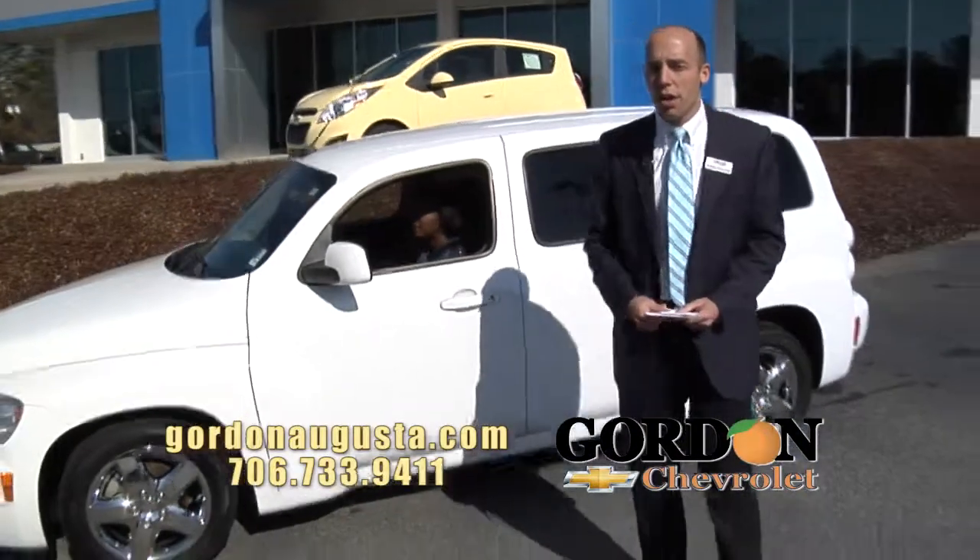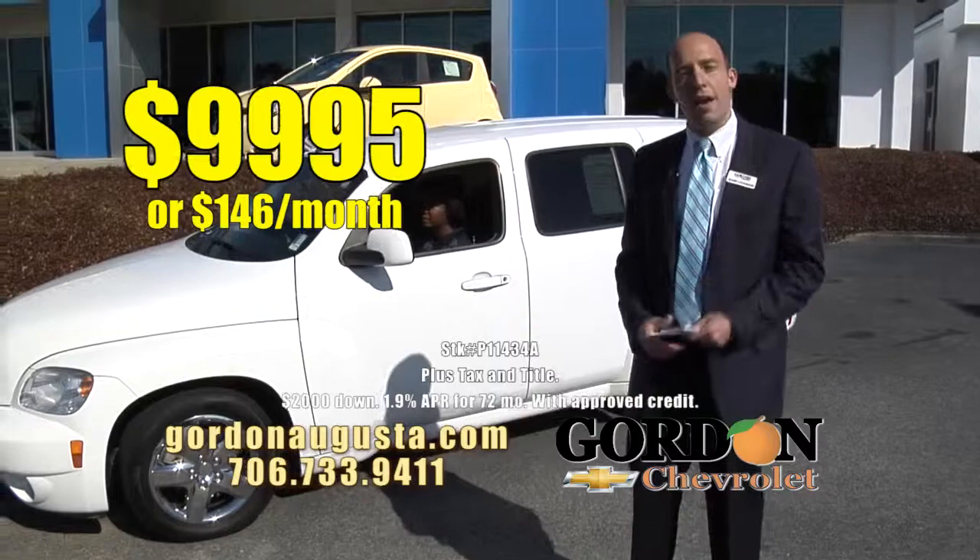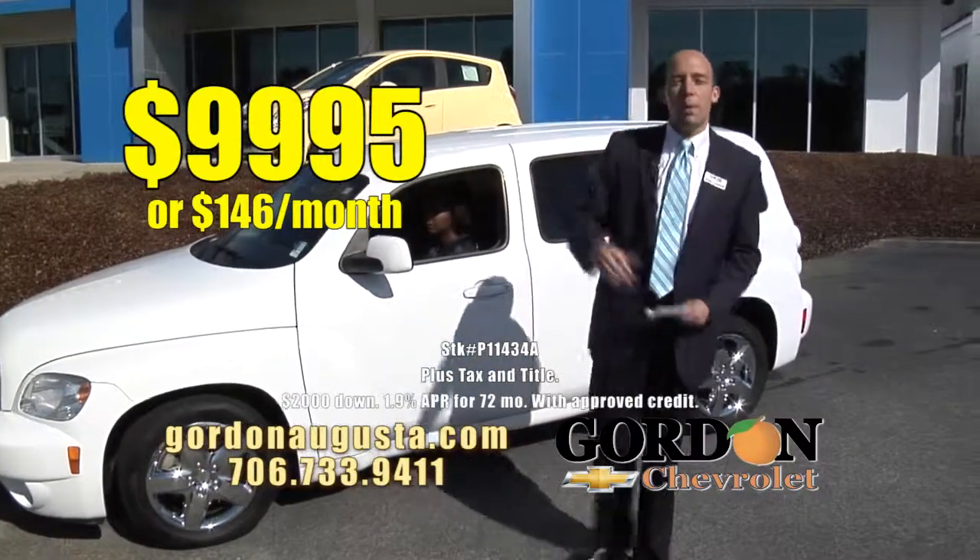All the room you're going to need in this HHR, a 2010 model at $9,995 or $146 a month. Low price, low payment.